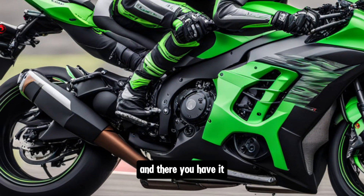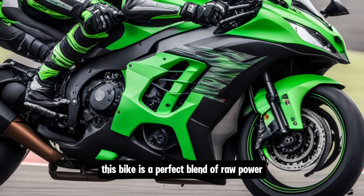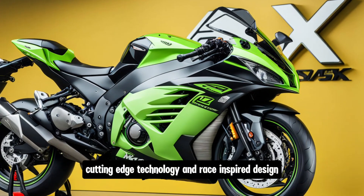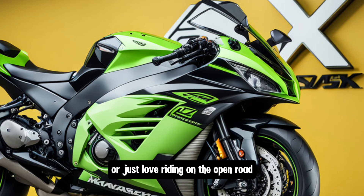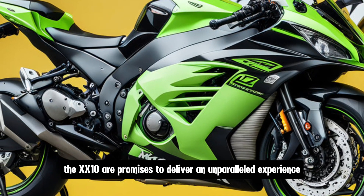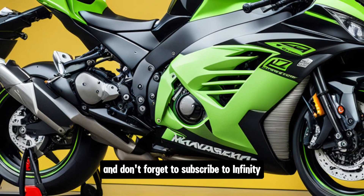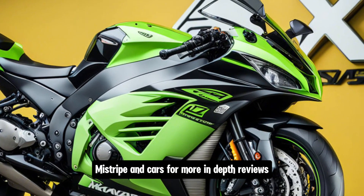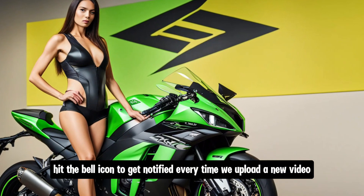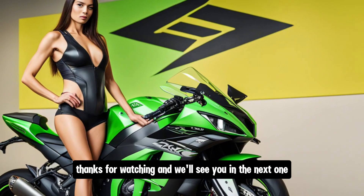And there you have it — a complete overview of the 2025 Kawasaki Ninja ZX-10R. This bike is a perfect blend of raw power, cutting-edge technology, and race-inspired design. Whether you're a track day enthusiast or just love riding on the open road, the ZX-10R promises to deliver an unparalleled experience. If you enjoyed this video, please give it a thumbs up and don't forget to subscribe to Infinity Motors and Cars for more in-depth reviews and the latest news from the world of bikes and cars. Hit the bell icon to get notified every time we upload a new video. Thanks for watching and we'll see you in the next one.